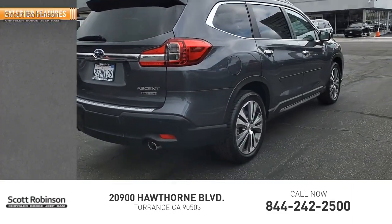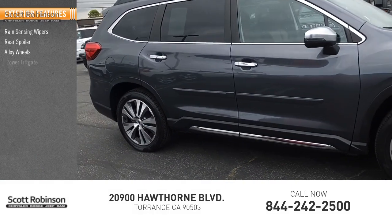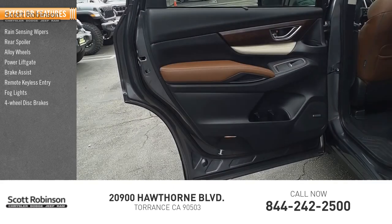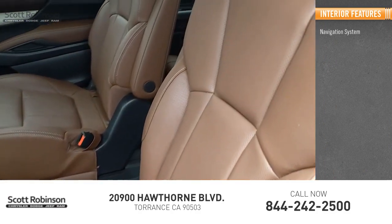This vehicle has less than 30,000 miles. Some of its great options include rain-sensing wipers, rear spoiler, alloy wheels, power liftgate, brake assist, remote keyless entry, fog lights, four-wheel disc brakes, speed control, and a power moonroof.